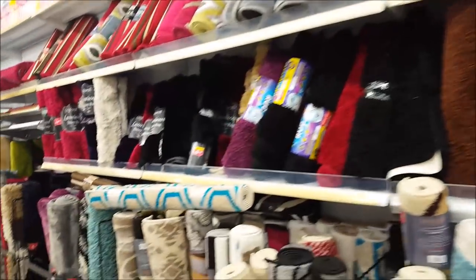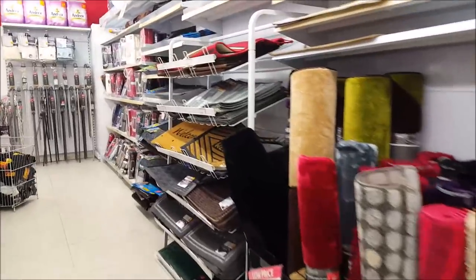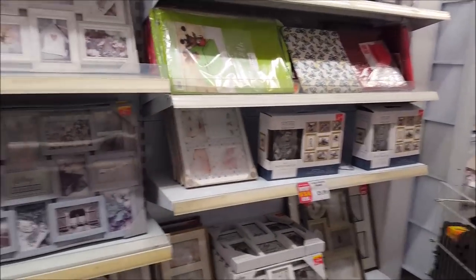Moving along, there are some rugs and mats for the front door. Poppy decided to wee on our mat recently so we had to replace it — but she's really good so I can't complain!